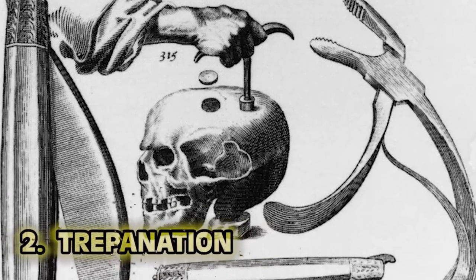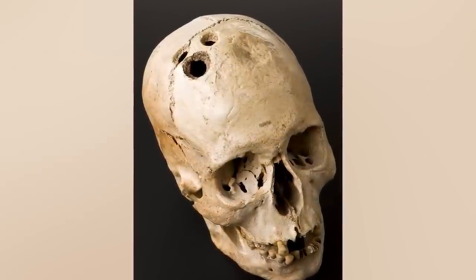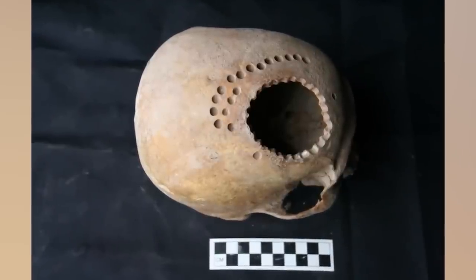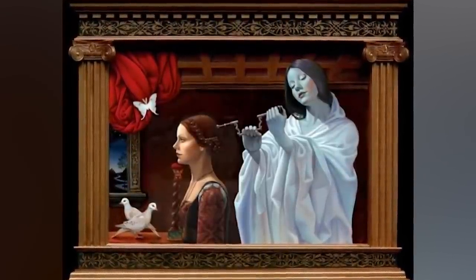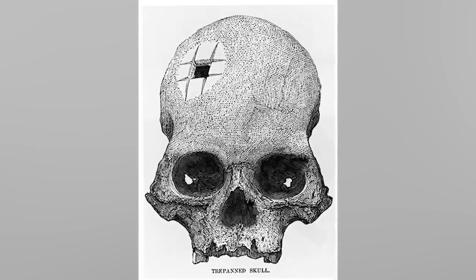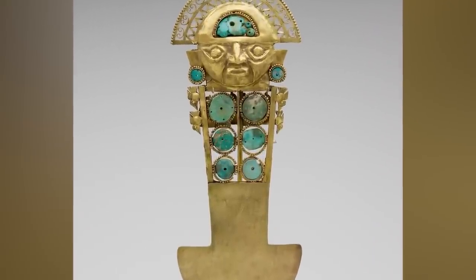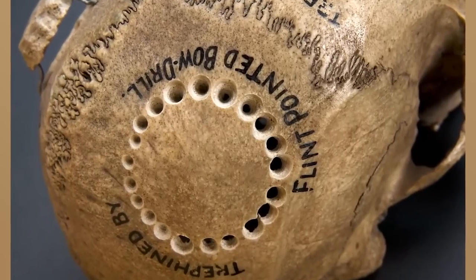At number two: trepanation. Trepanation is the process of drilling or scraping a hole into the human skull — not fun, but it was a relatively common body modification. This practice was done across many cultures throughout history. During the medieval ages into the Renaissance, it was used to treat epilepsy and mental disorders. In ancient Peru, a ceremonial knife called a tumi was used. In ancient Greece, a drill. Polynesians used sharpened seashells; in Europe, sharp flint or obsidian. In ancient times, the reason may have been to fix head trauma, heal mental problems, release toxic spirits, or serve as ritual.